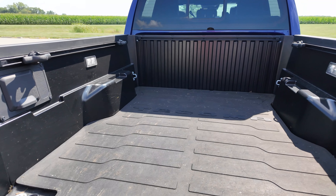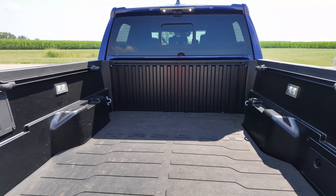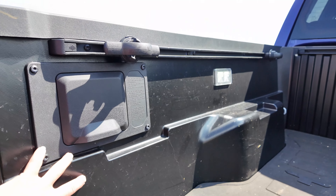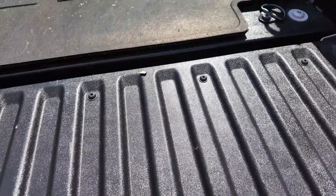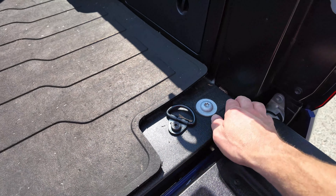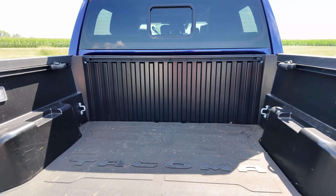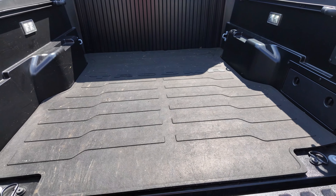Here we've got just a bed liner in the back. You'd think with that premium package you probably would have gotten a spray-in bed liner, but it does actually have plastic protection around the outside. This is a spray-in bed liner down here along with what's on the back, and this does seem like it's a higher durability piece they've added. So the bed is somewhat protected from scratches, but I would definitely get yourself a bed mat to give you some added protection on the bottom.